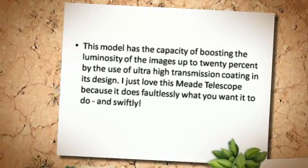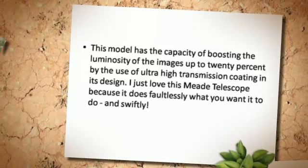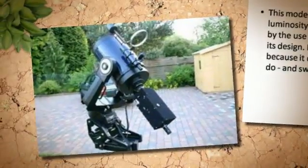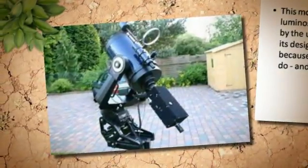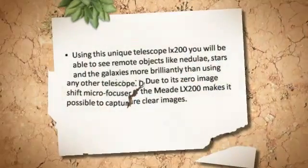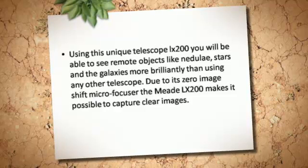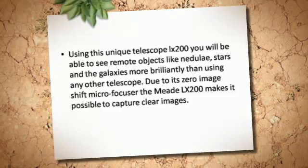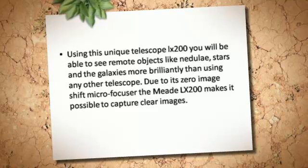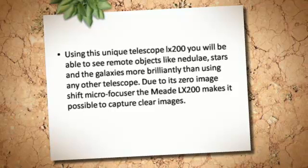I just love this Meade telescope, because it does faultlessly what you want it to do, and swiftly. Using this unique LX200 telescope you will be able to see remote objects, like nebulae, stars, and galaxies more brilliantly than using any other telescope.